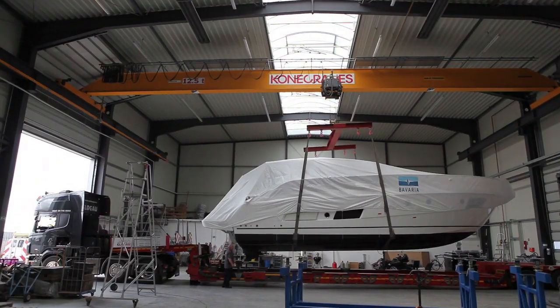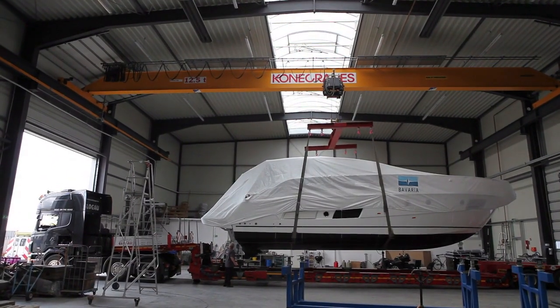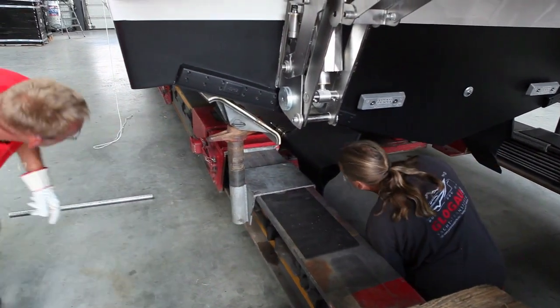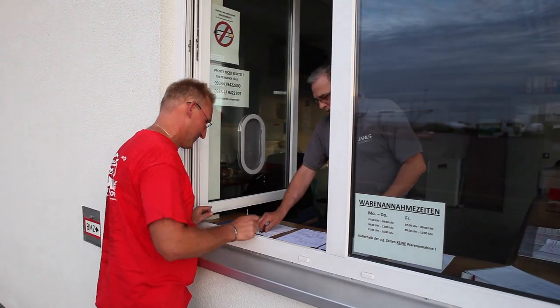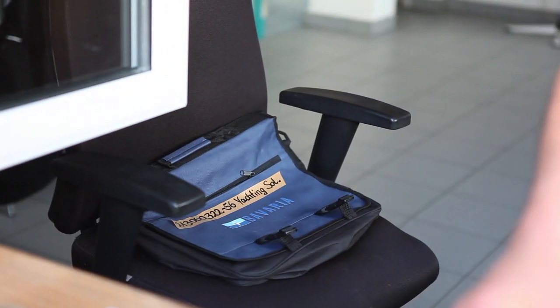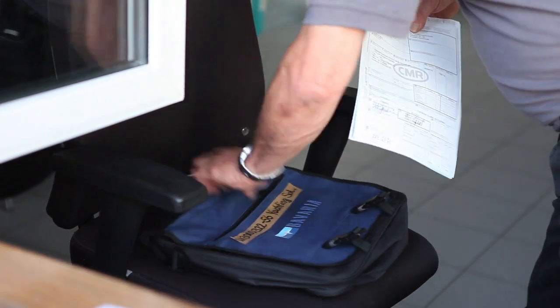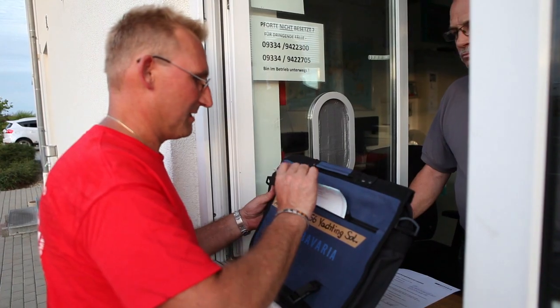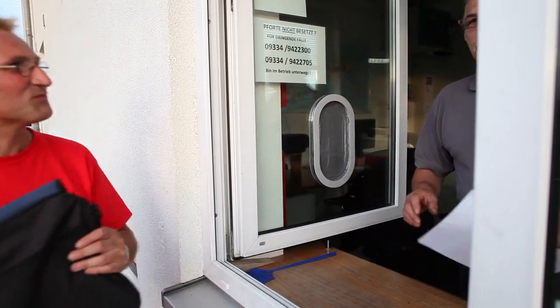Das müssen wir schon vorher wissen. Bei großen Motorbooten müssen eventuell Antriebe, Fly oder Sonstiges demontiert sein. Für EU-grenzüberschreitende Transporte müssen die Papiere bereitstehen. Ansonsten führen wir alle Dokumente. Auch die Terminabsprachen in den Häfen übernehmen wir, insofern muss der Kunde nicht so viel vorbereiten.